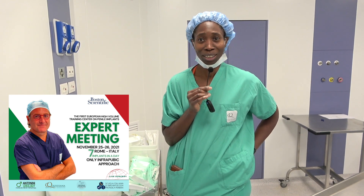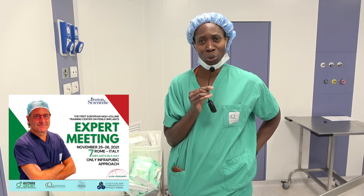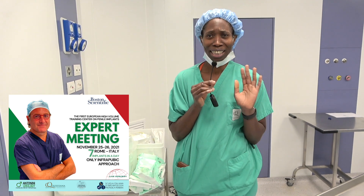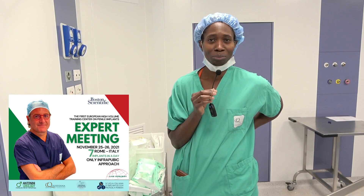The most impressive thing I've seen is the 90-degree dorsal curvature — so the penis was like this at the beginning, and at the end it was straight. Fantastic. And that's just with the intratubic approach to putting an implant in. Minimally invasive. Brilliant.